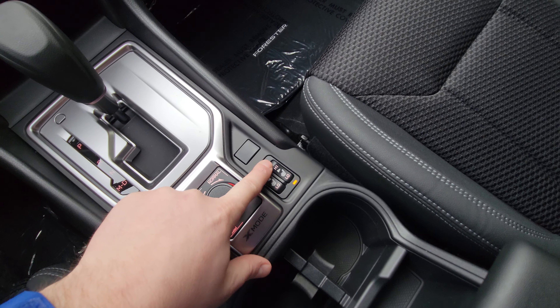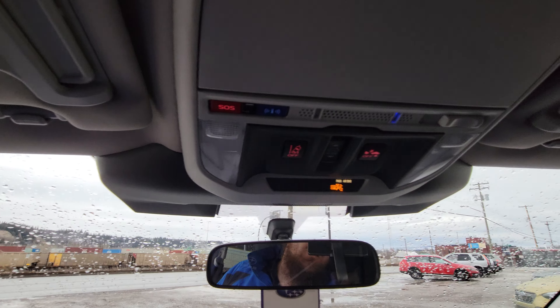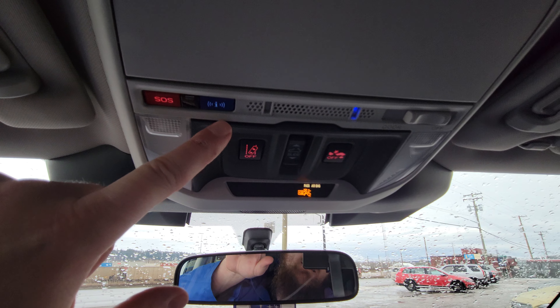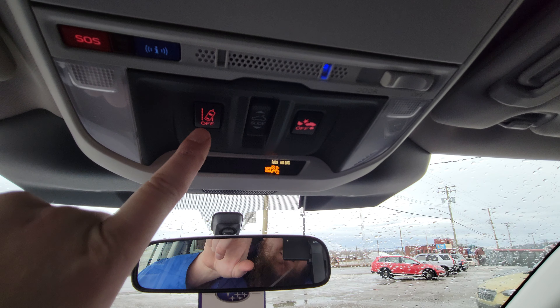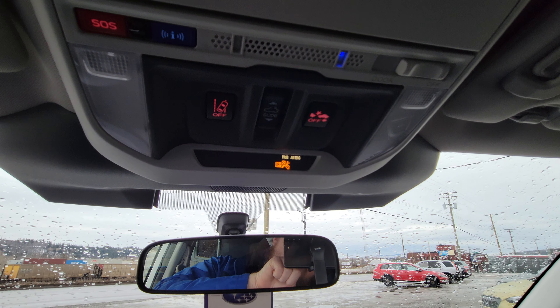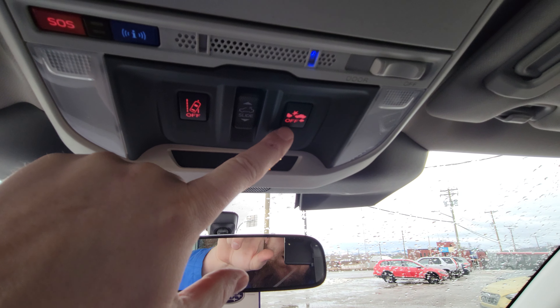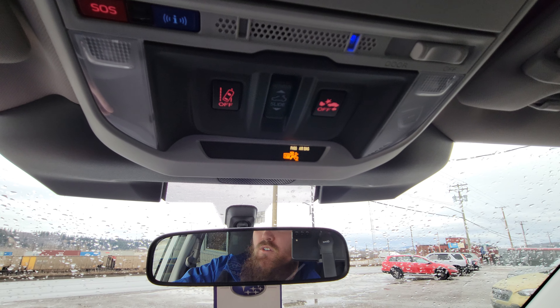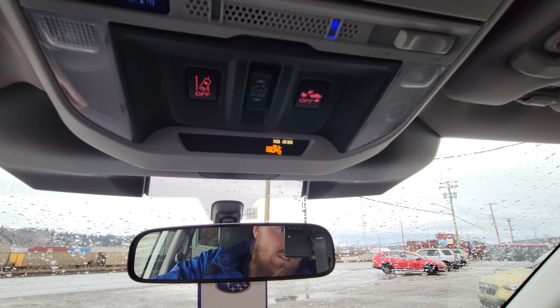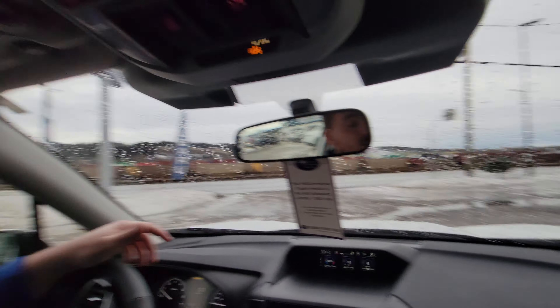Heated seats on high and low for both driver and passenger. Up top we have the red SOS button, the blue roadside slash concierge button, sunroof control, and lane sway assist — it'll beep at you if you start changing lanes without signaling. That's also your automatic emergency braking, and both systems use the two EyeSight cameras. In BC, automatic emergency braking will save you 10 percent on your basic insurance through ICBC — so not only can it stop you from having an accident, it can save you money. That's a brief overview of the 2022 Subaru Forester Touring — I'm Tyson the Subaru specialist from Subaru Prince George, talk to you guys soon.